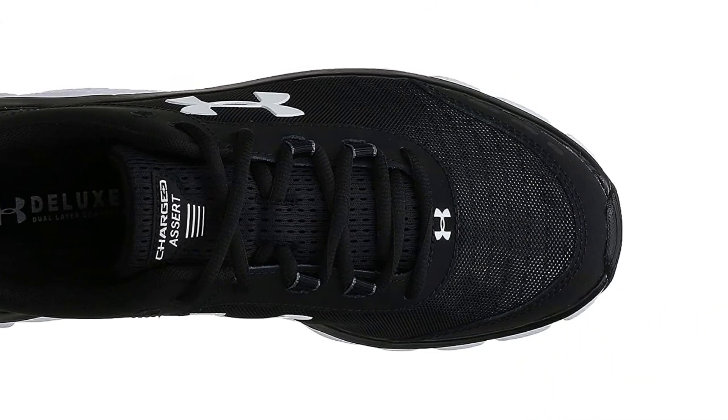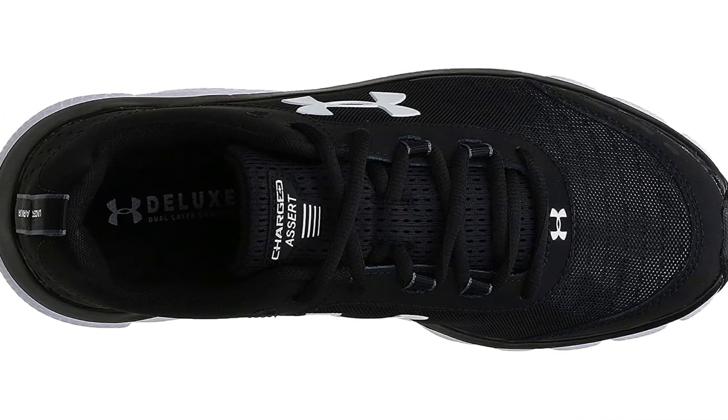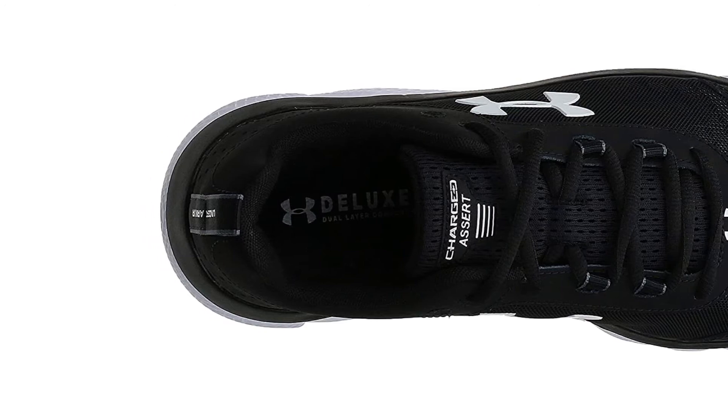An EVA sockliner helps bolster in-step comfort while you are taking a run, and the extra charged cushioning in the midsole, made with compression molded foam, helps grant you much better responsiveness on a wide range of surfaces.